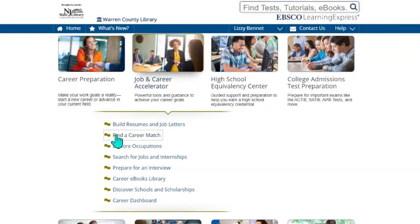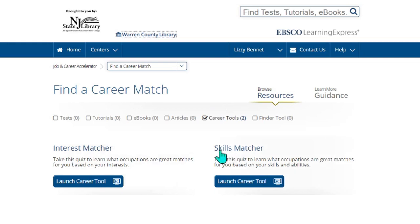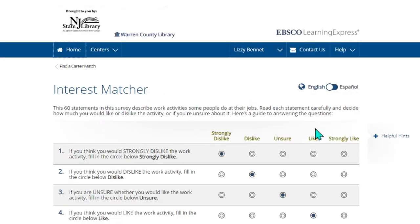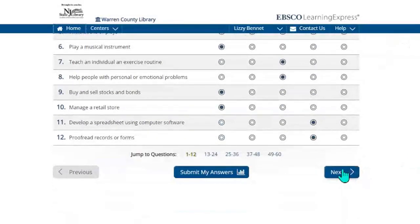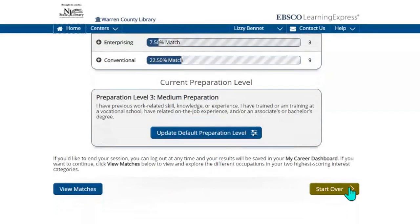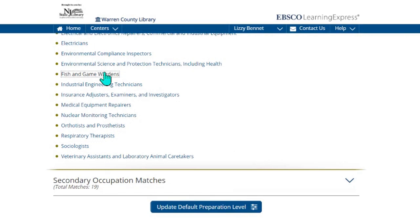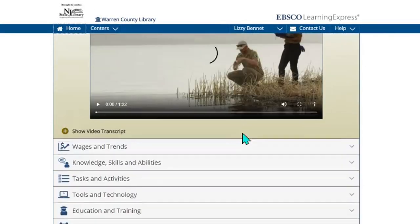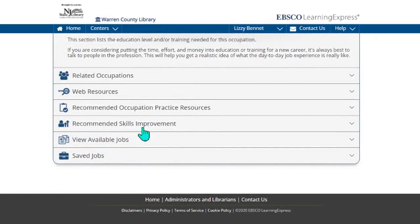Additionally, we have a career match option. If you're not sure what you want to do, you can take an interest matcher and a skills matcher test — fill out your interests and it will come up with different occupation options for you. Once you take your interest matcher survey, you fill out information about your likes and dislikes and submit your answers. It comes up with matches, and you can click on one of these options and it tells you more about the occupation. Some have videos, there are wages, trends, and what type of education is required. You can save this job as an option for you.